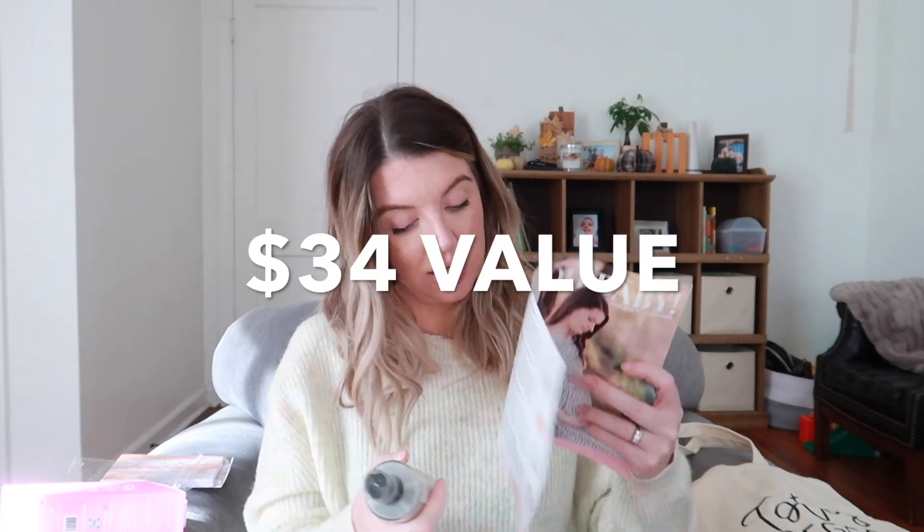This is a charcoal facial cleanser. The charcoal cleanser is perfect to clear up your skin. It provides a non-drying deep cleanse with oil reduction — I definitely need that. I do have oily skin and I'm excited to give that a try.